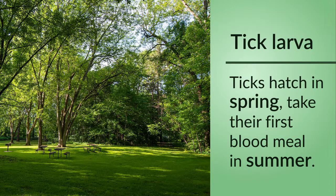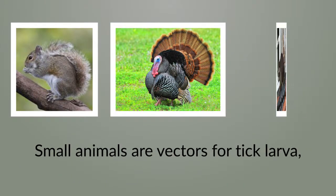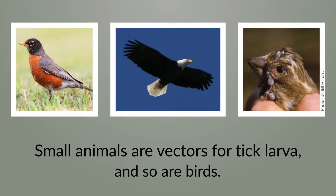When that tick falls off after its first blood meal — it has three in its life cycle — its second one is usually as a nymph, and it goes looking for something bigger to attach to: a squirrel, turkeys, raccoons, or birds. So they'll spread it all over the place.